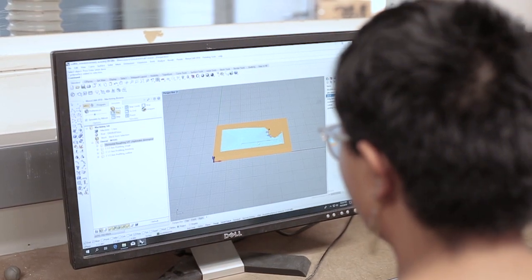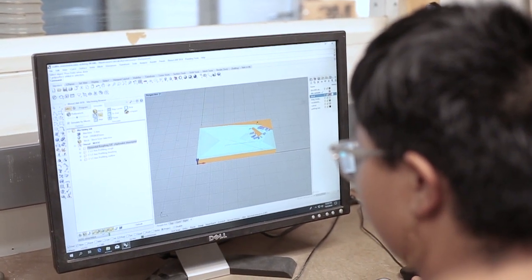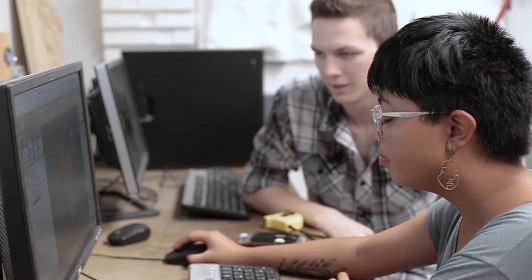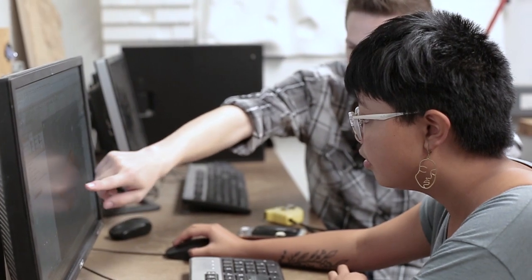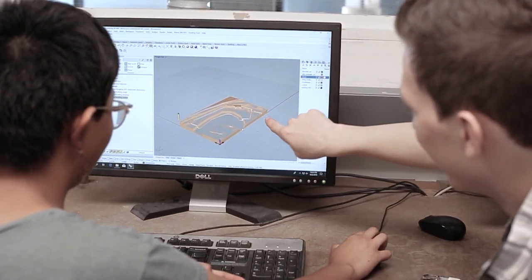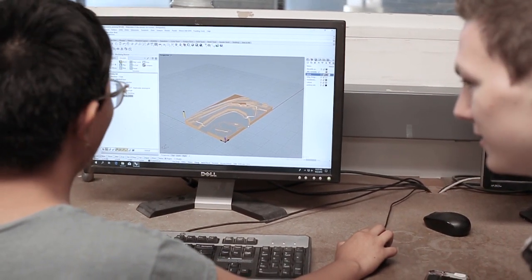I discovered landscape architecture through engineering, actually. When I first came to college, I started off in the College of Engineering and then wanted something more creative. So I came over to Knowlton and learned about landscape architecture and its heavy use of green infrastructure, which is something I really wanted to do. I found that it was the perfect blend of the creativity I was looking for, as well as the technical background I had from engineering.